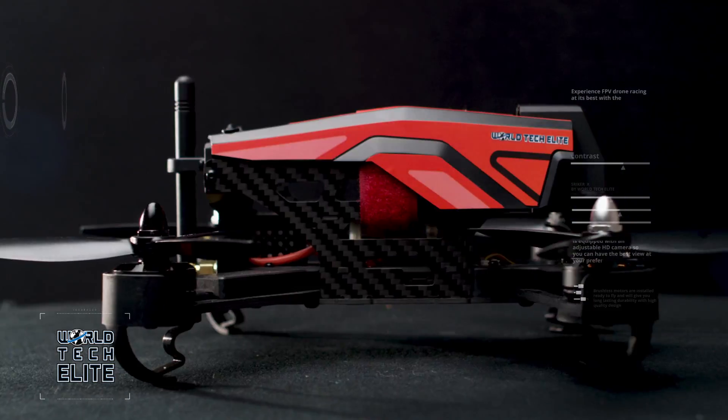Get the Rapid Racing Drone from WorldTech Elite.